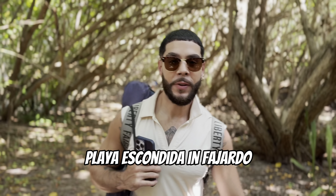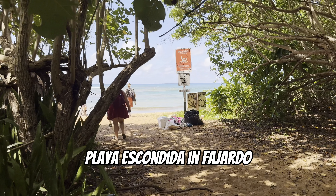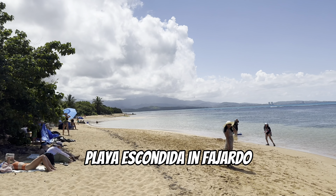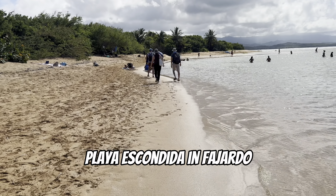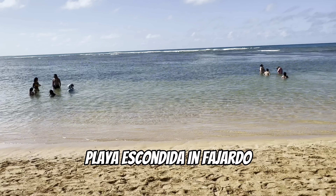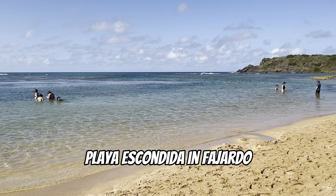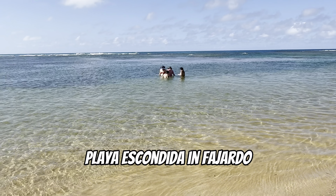Next up we have Playa Escondida in Fajardo. This is a beach you have to hike to from Seven Seas Beach, but it's definitely worth the hike — about a 20-minute walk. Once you get there, you're welcomed by a beautiful view of the mountains and crystal clear water. Be careful though, there are some rip currents here, so be mindful of your surroundings. You can find this place using Apple Maps, just plug it in and hike from Seven Seas Beach.